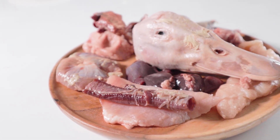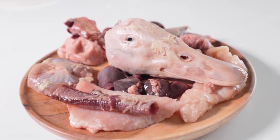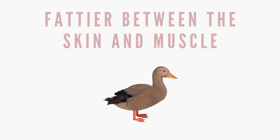Duck is deemed white meat because it is considered poultry; however, being birds of flight, their meat will be more red in color. Duck is high in iron, zinc, niacin, and selenium. Duck is also a lot fattier between the skin and the meat than other poultry.